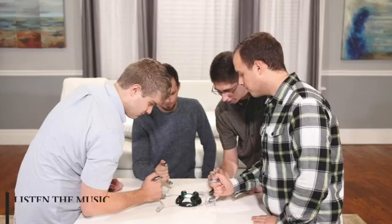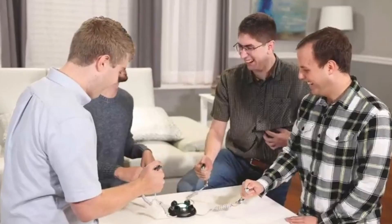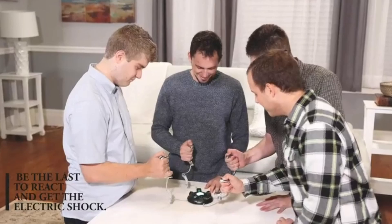Press the trigger button as quickly as possible so you don't get shocked. It also has a different game mode where whoever is the first person to press the button when the light turns green does not get shocked, meaning everyone else will get shocked. It's a perfect game to break the ice for parties. Click on the link below found in the description to buy this today.